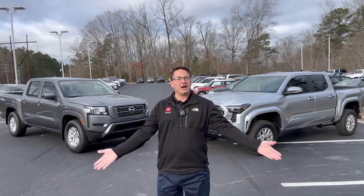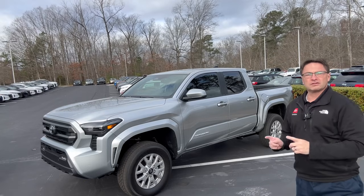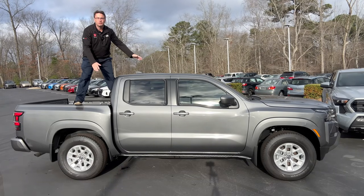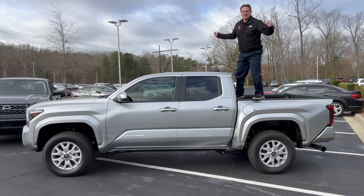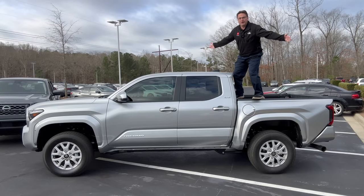Who wins this battle of the midsize trucks? Is it the 2024 Nissan Frontier or the 2024 Toyota Tacoma? Today's competitors: the Nissan Frontier SV crew cab in gun metallic and the Tacoma double cab SR5 in celestial silver. Let's get ready to rumble.